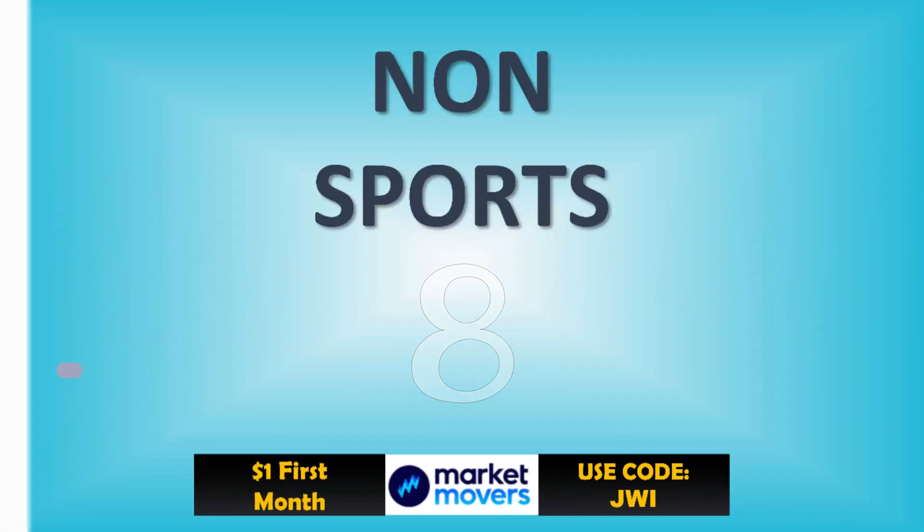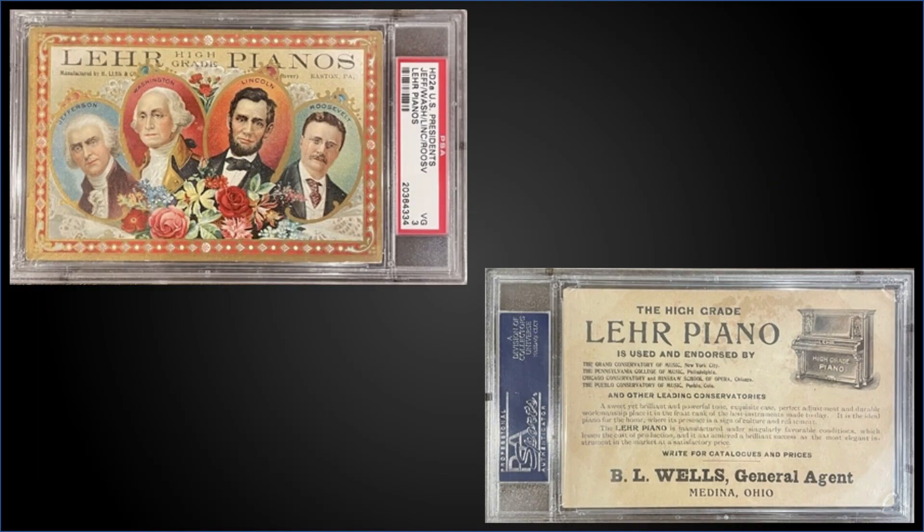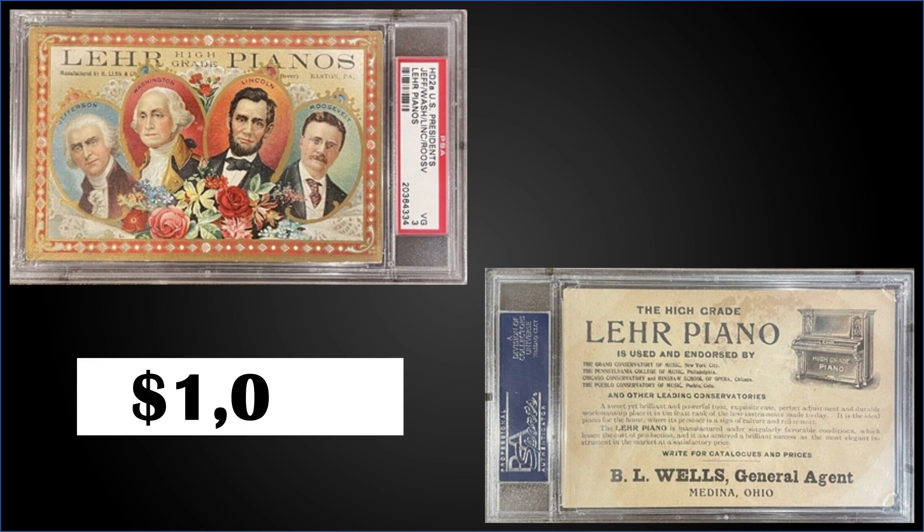In the number eight spot, from 1905, we have HD2 U.S. Presidents — this is a Lear high-grade pianos card featuring Presidents Lincoln, Roosevelt, Washington, and Jefferson. Graded VG PSA 3, it was a fixed price sale for $1,000. That's a pop of one in a PSA 3 slab, and there's only one graded higher: a PSA 5.